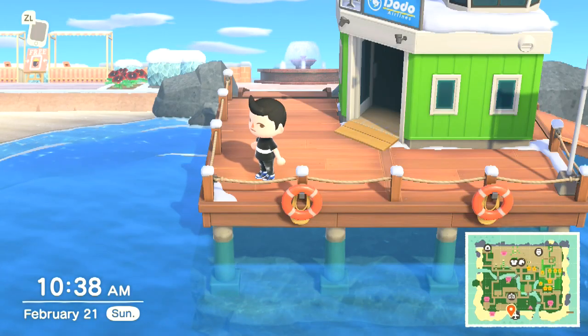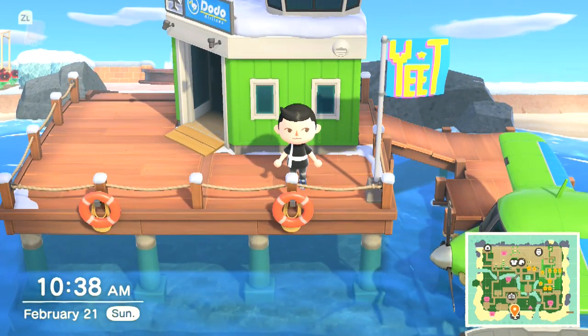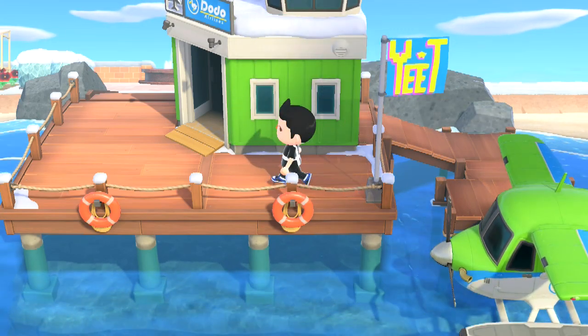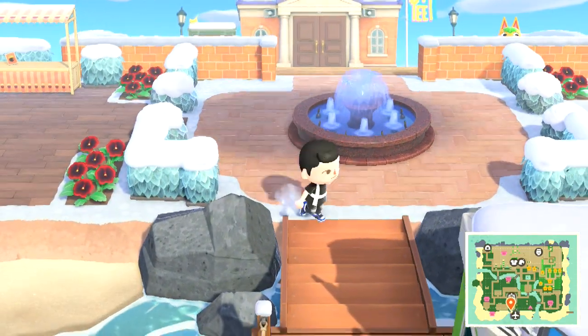Welcome back to another video. Today, as you can see here, I'm going to be doing an Animal Crossing New Horizons island tour. Before we get started, don't forget to like, subscribe, and comment if you enjoyed the video. Subscribing really helps a lot. So let's get right into it.